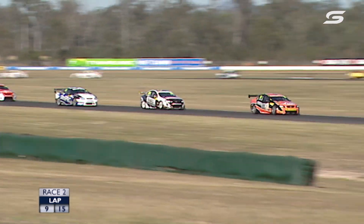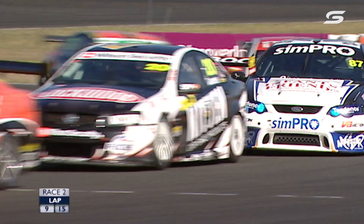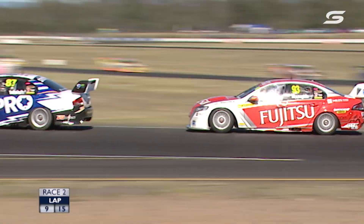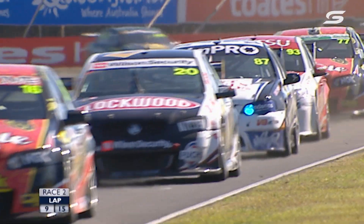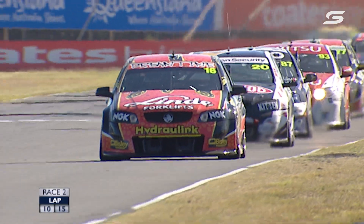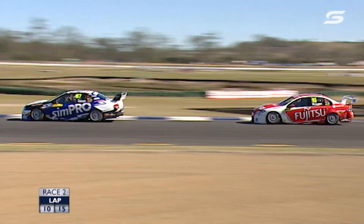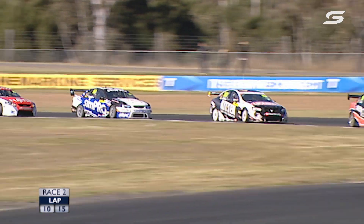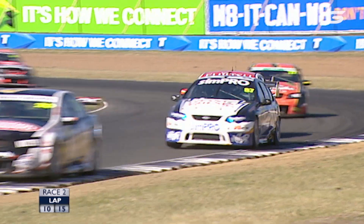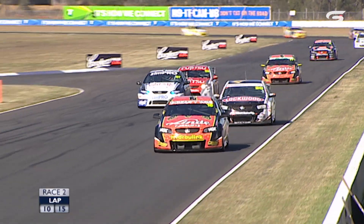Not usually the easiest spot to pass here at Turn 3, but Russell certainly gets it done up the inside. Ash Walsh doing a great job in third — this is of course his local test track, so he knows this place back to front. Scott McLaughlin fighting his way back after that little moment a few laps ago — he's back to fourth. McLaughlin actually tested Walsh's car at a pre-round test here at QR; it's his old Fujitsu Ford. He's pieced together this championship really well — gone when he has to go, conceded when needed, played a smart game. It's only seven rounds, half the length of the main V8 series, so you don't have time to recover from a bad round.